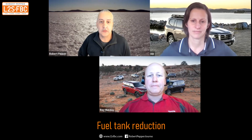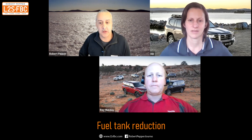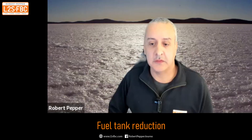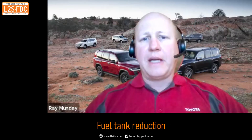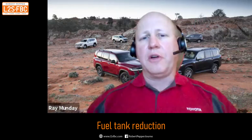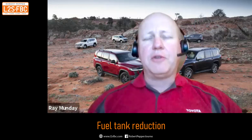Some people are upset that the fuel tank has decreased. Although efficiency has increased, overall range has dropped a reasonable amount. Is that again for weight saving? Yes, there's a weight and packaging consideration. The fuel tank has been moved in front of the rear axle, which actually improves the dynamics of the vehicle quite a lot, but weight and packaging were the key considerations.